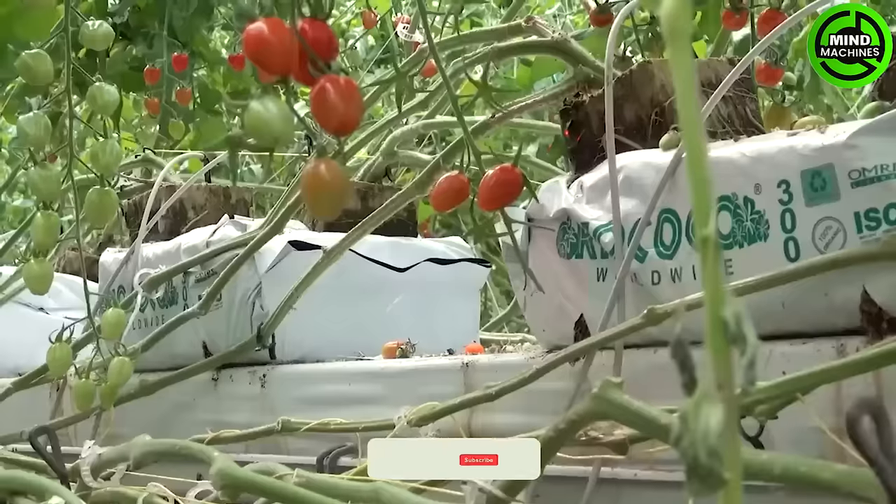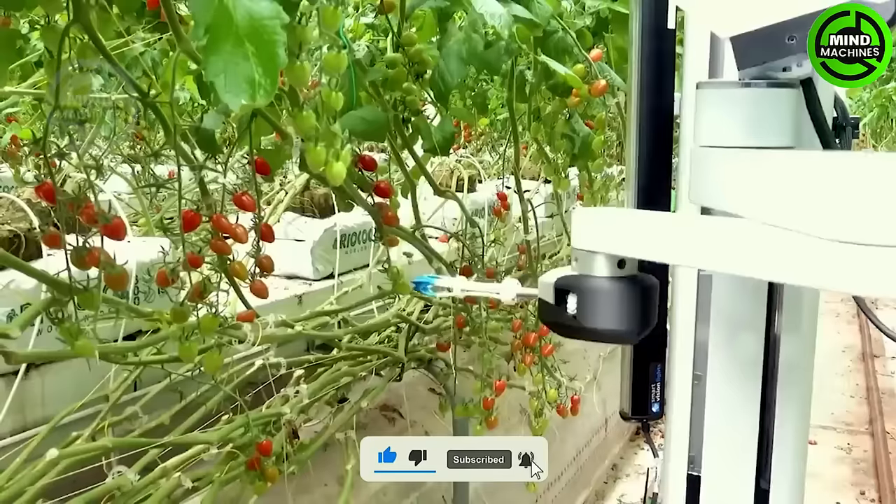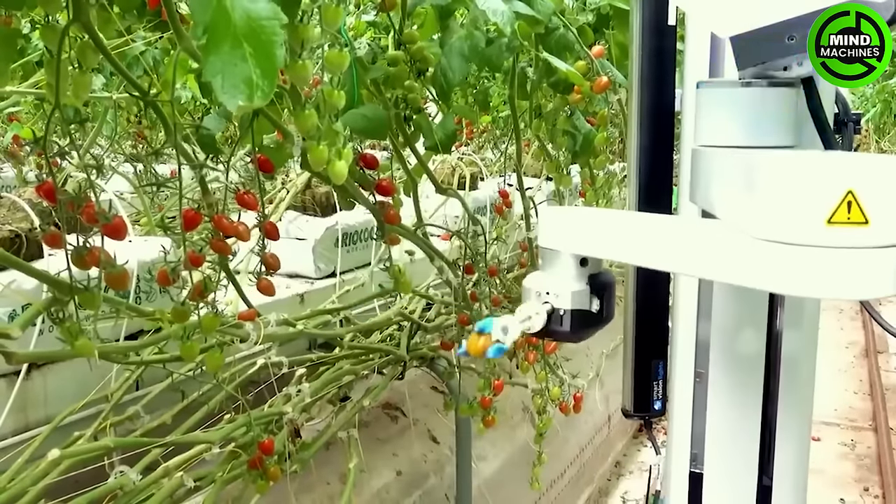Automation empowers the fruit-picking robot to operate around the clock, tirelessly and unaffected by weather or working conditions, boosting productivity significantly in tomato harvesting.